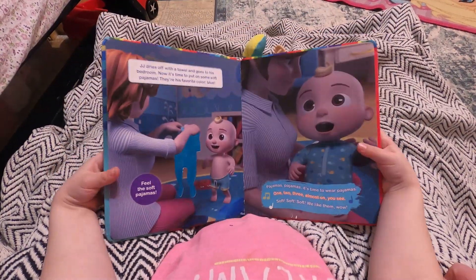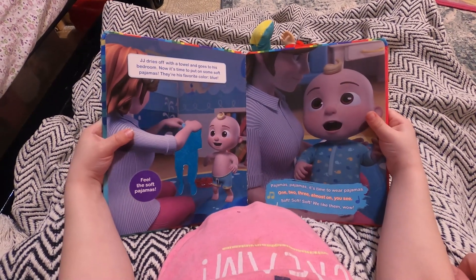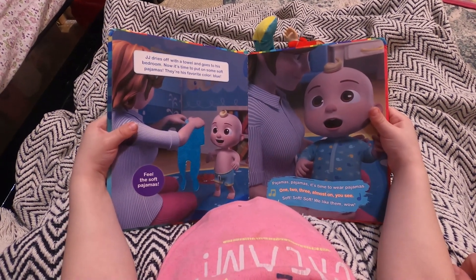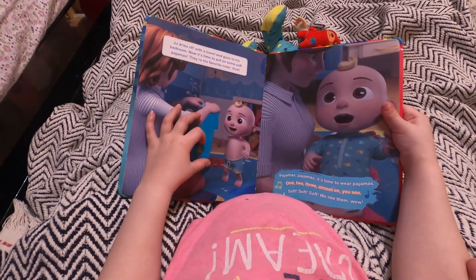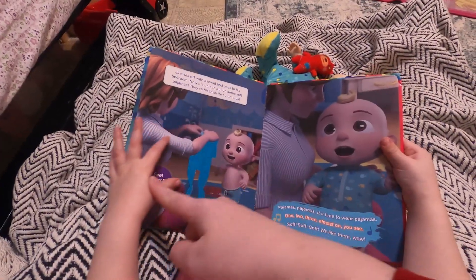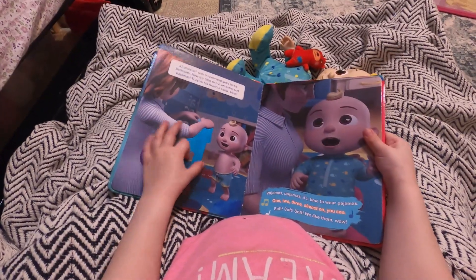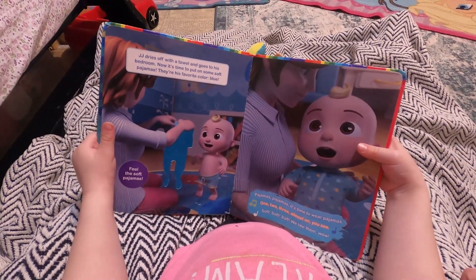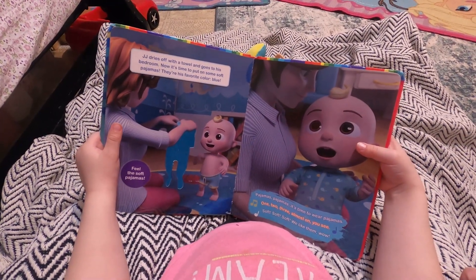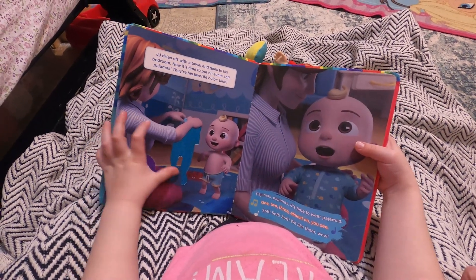J.J. dries off with a towel and goes to the bedroom. Now it's time to put on some soft pajamas. These are his favorite color. What color? Blue! You're right. It says — feel the soft pajamas. Oh, they feel so soft. Pajamas, pajamas — it's time to wear pajamas! One, two, three — soft, soft stuff. We like them. Wow!